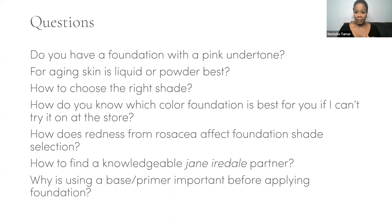Why is using a base primer important? It evens out skin tone and texture. You'll actually use less foundation when you use a primer properly — it gives adherence and helps with the longevity of your foundation.